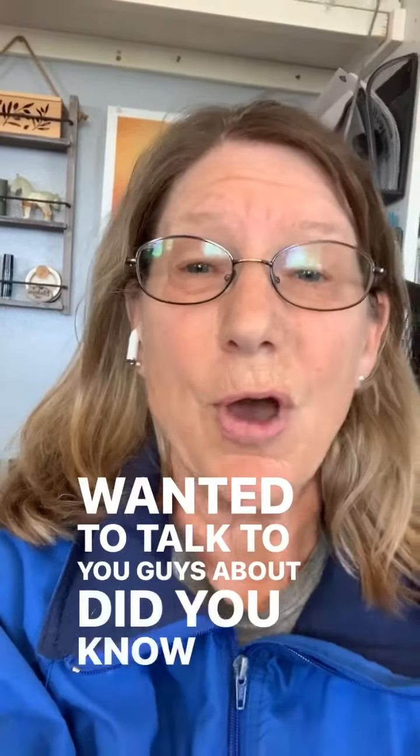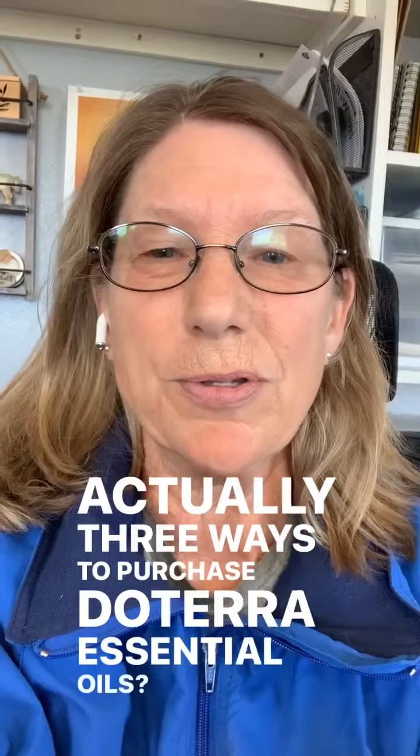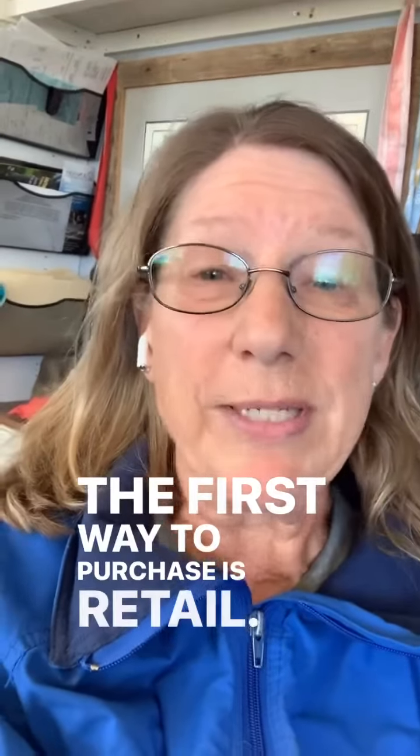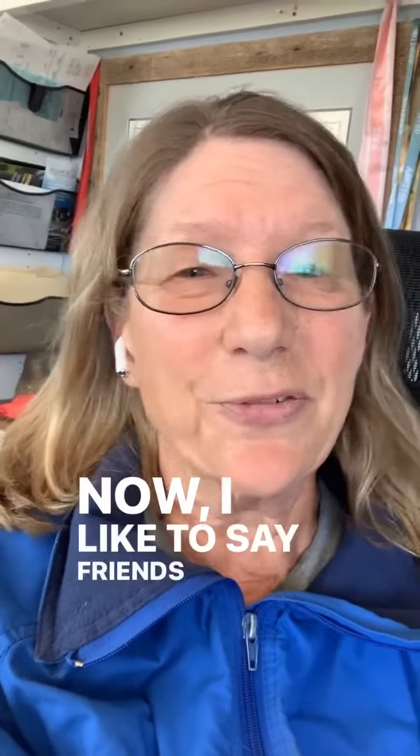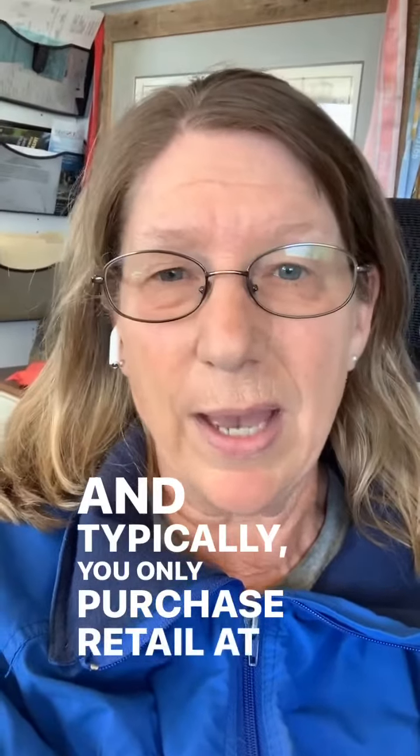Hi, Candice here from the Essential Rancher's Life, and I wanted to talk to you guys about — did you know that there are actually three ways to purchase doTERRA essential oils? The first way to purchase is retail. I like to say friends don't let friends purchase retail, because retail is the most expensive way to purchase, and typically you only purchase retail at a spa or a storefront.